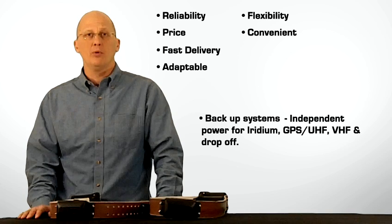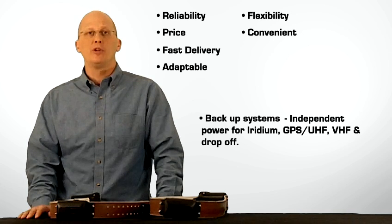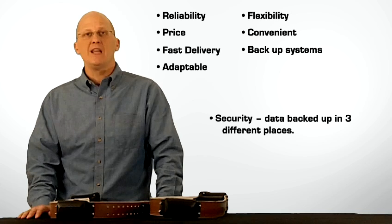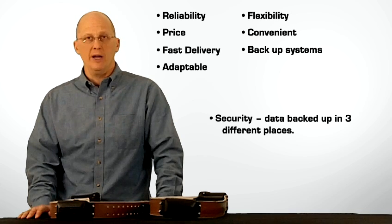Backup systems on board — multiple batteries and multiple communication systems, both Iridium and UHF for data downloads, are included. Security — transmitted data are backed up in three different ways so you don't have to worry about it.